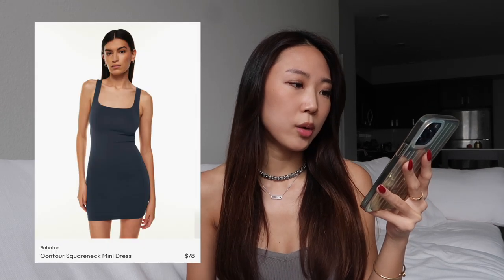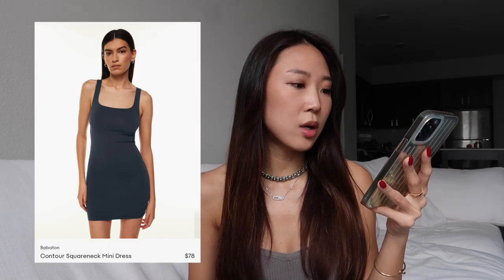It's such a flattering piece and the most perfect summer dress. If you want more of a seamless look and don't like the ribbed material, they also do this in the contour mini dress, which is also from Babaton, and again it comes in so many different colors.